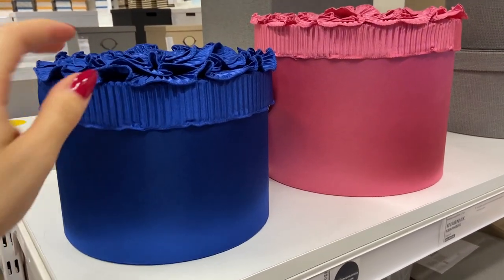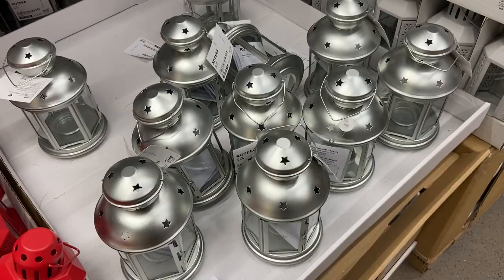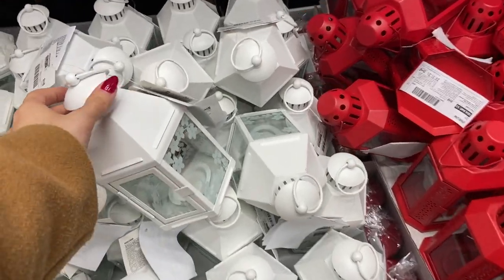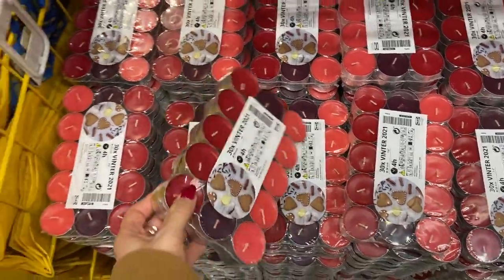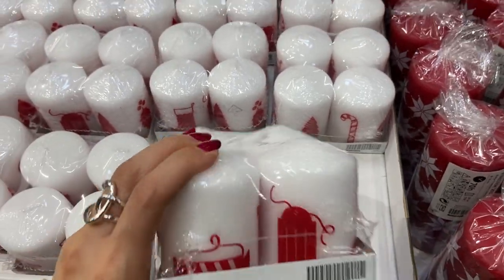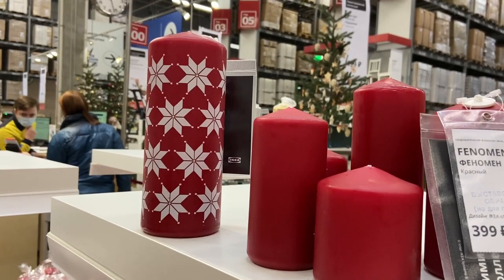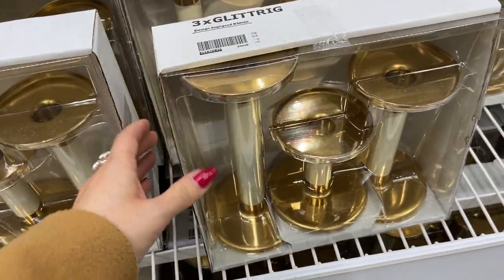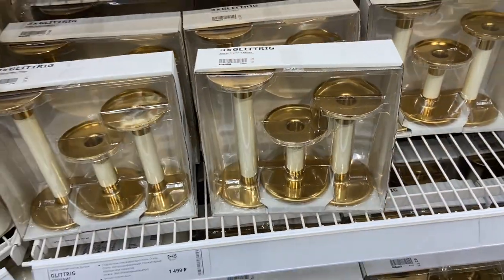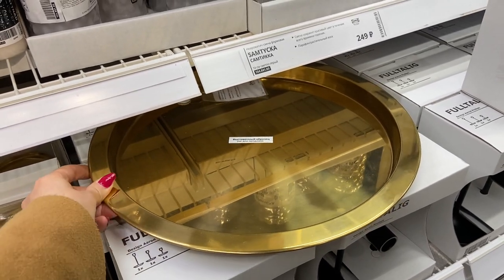Раньше никогда не видела такие шляпные коробочки — они очень симпатичные. Вот такие подсвечники есть. Я думала сначала, что это снежинки, а там цветочки. Есть зимние варианты таких свечек — красивые маленькие свечи, большие, как стандартные здесь бывают, с таким узором. Эти подсвечники тоже очень красивые, не зимняя коллекция, но симпатичные. И подносик вот этот симпатичный — можно ставить сюда как раз свечи.